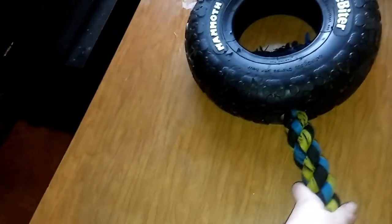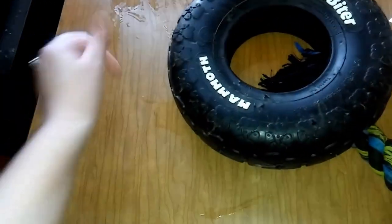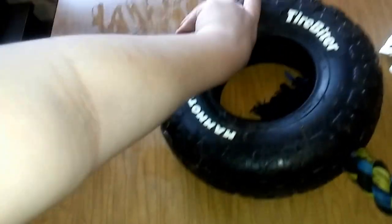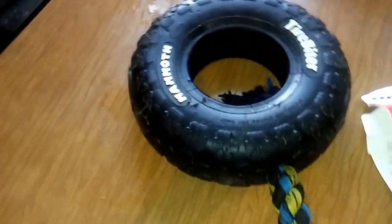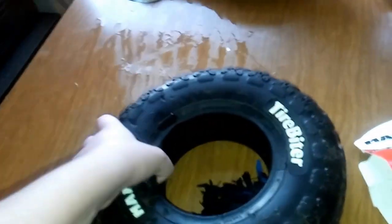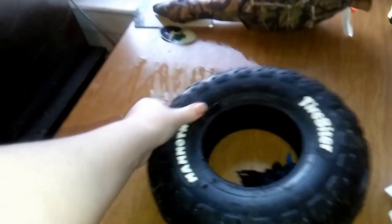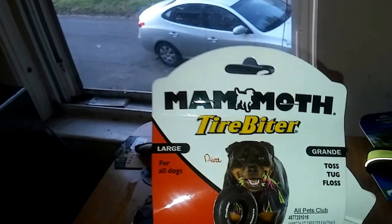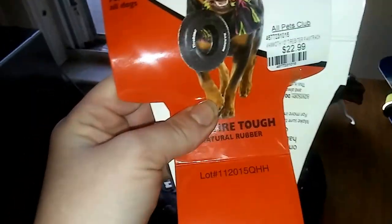This one we already took out — that's why it's all dirty. We actually already played with them at the field with this and they absolutely loved it. We had gotten them a tire last year but it was a size smaller, and it took them about a year before Dro tore it up. So we got them a new one. They loved it and had so much fun. This is going to last them a long time — it's really well made. It's soft enough where they can grab onto it. This is the brand Mammoth Tire Biter.